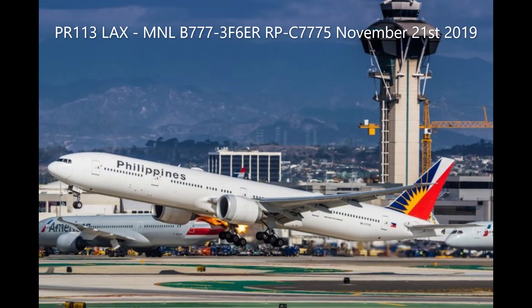Departure, confirm, maintain runway heading, climb 5000. Philippine 113 Heavy, maintain 5000, and you can continue your left hand turn heading 090. Left heading 090, maintain 5000, Philippine 113. Philippine 113 Heavy, say again the nature of the emergency, please. Right engine, surge on the right engine, Philippine 113.